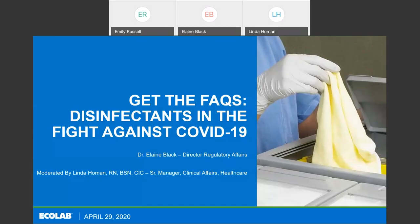Hello, everyone. I'm Linda Holman, Senior Manager of Clinical Affairs at Ecolab, and I'm very pleased to be with you today. Our speaker today is Elaine Black. Elaine and I have worked together for several years, and I find her extremely knowledgeable and very good at explaining things in a way that everyone can understand. She's so knowledgeable about disinfectants that I'm really happy to be talking with her today.